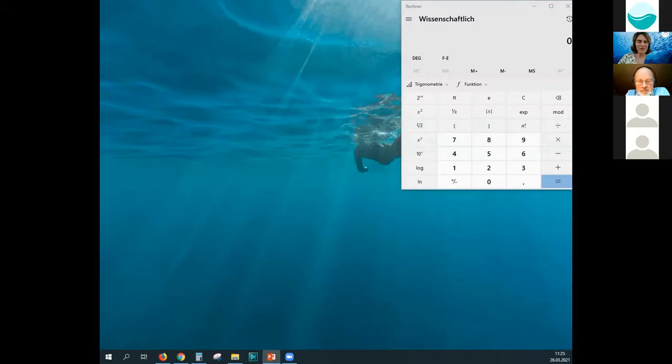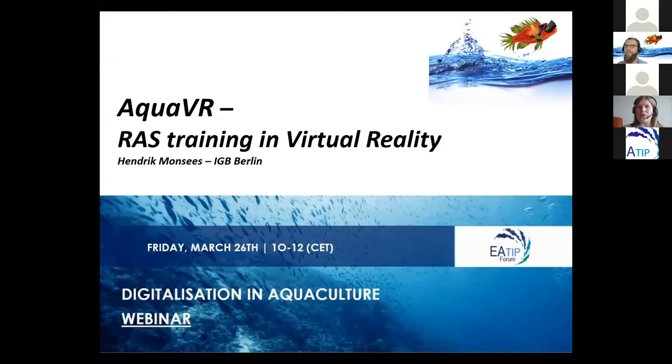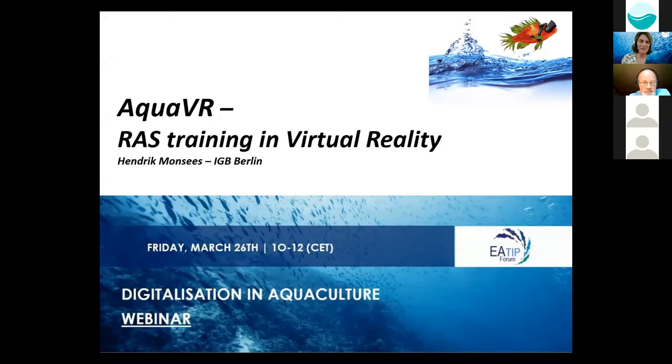We're going now from how things are done into the training of these skills that are needed, using also new tools for this. For that, I welcome Hendrik Monses. He's a scientist at the Leibniz Institute of Freshwater Ecology and Inland Fisheries in Berlin, a member of the German e-tip mirror platform BAMS. His main research focus is on the improvement of aquaponic systems for commercial applications, and he is currently working on the use of virtual reality technology to provide advanced education solutions for training in recirculating aquaculture systems, the so-called VRAS.